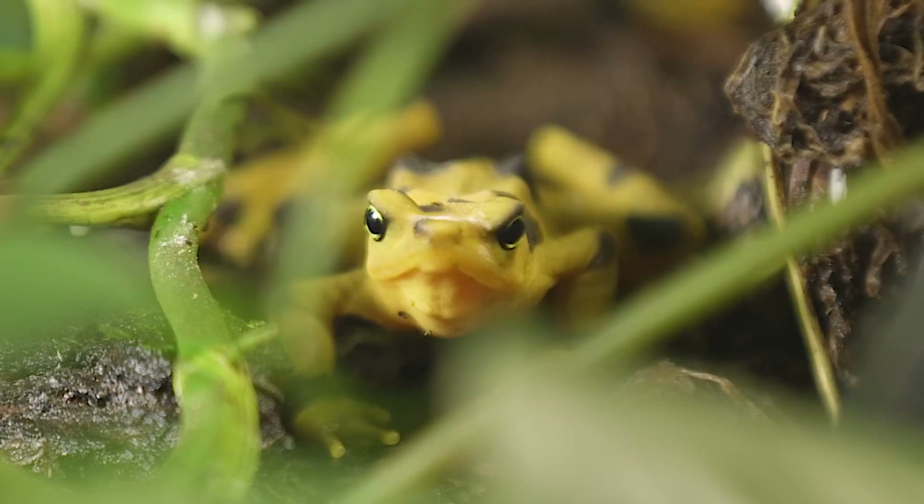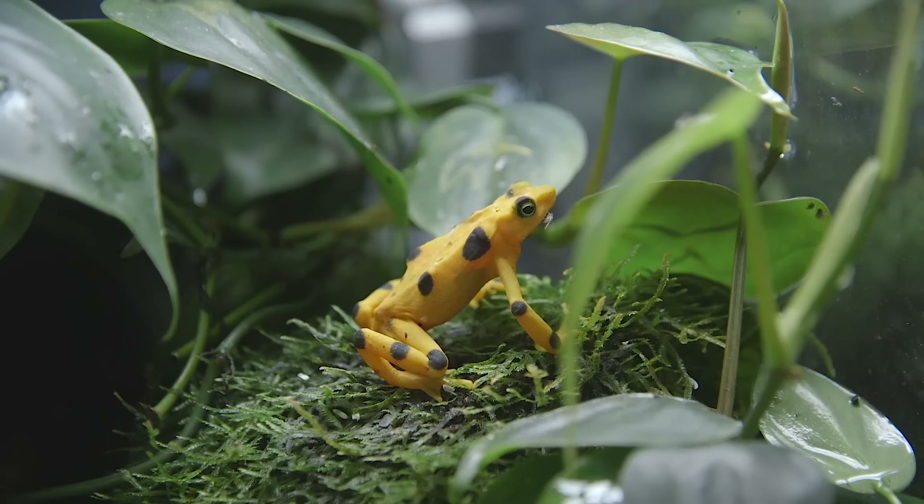Is this the world's deadliest disease? If you think about it in terms of the number of species that have been impacted, you can clearly argue yes.